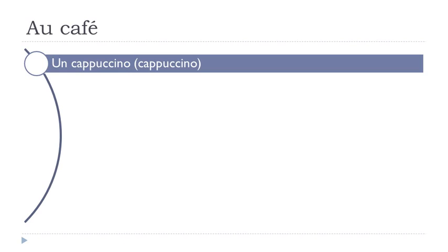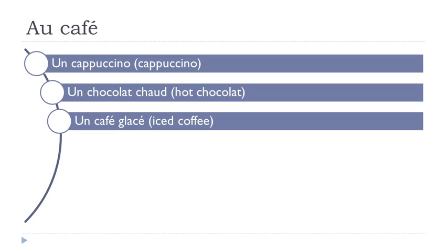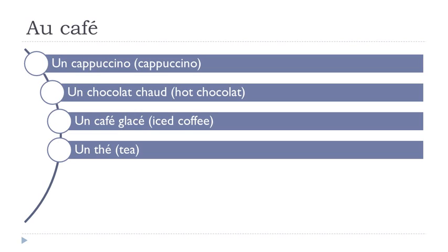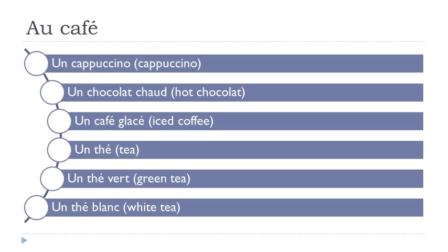Un cappuccino, un chocolat chaud, un café glacé, un thé, un thé vert, un thé blanc. Un cappuccino — not really difficult to produce. Un chocolat chaud — remember 'ch', chaud, chocolat, and then the final 't' is not pronounced: chaud.